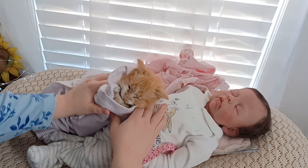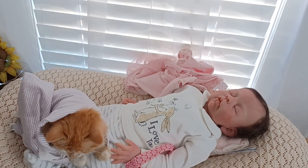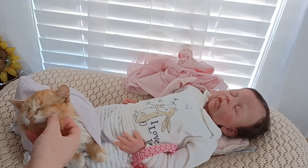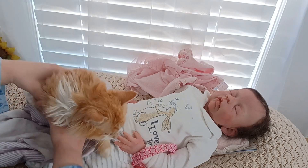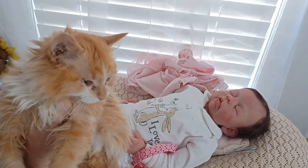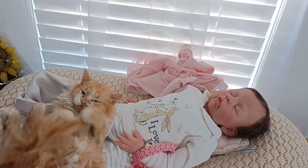I wanted to do Theme Thursday yesterday but I'm pretty busy. Do you want to show everybody how long-haired you are? He's a long-haired baby. Look at his hair — isn't he so fluffy? He's so cute and fluffy. He's like, put me down, ma'am. He is a cute little kitten and he likes to play on his back.